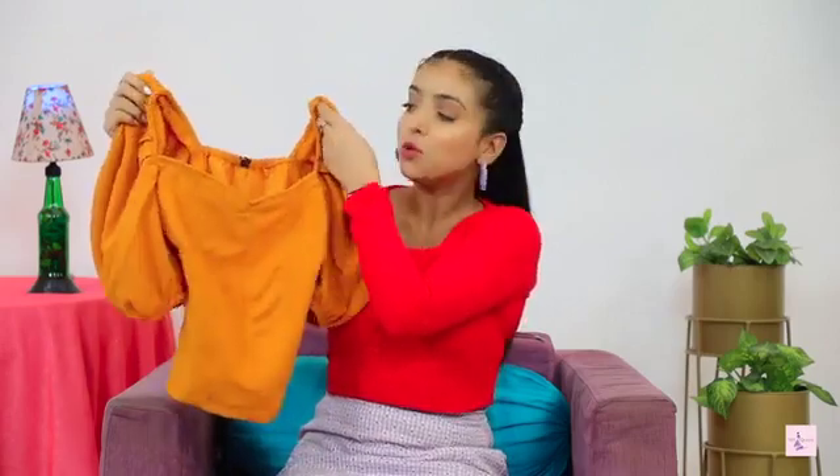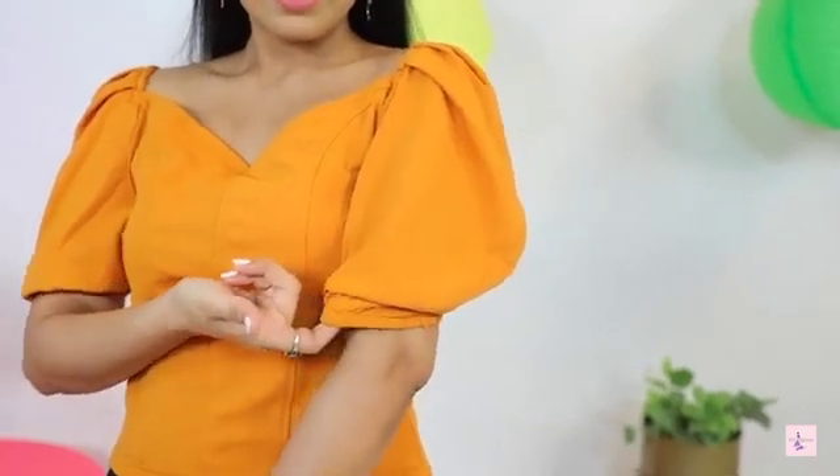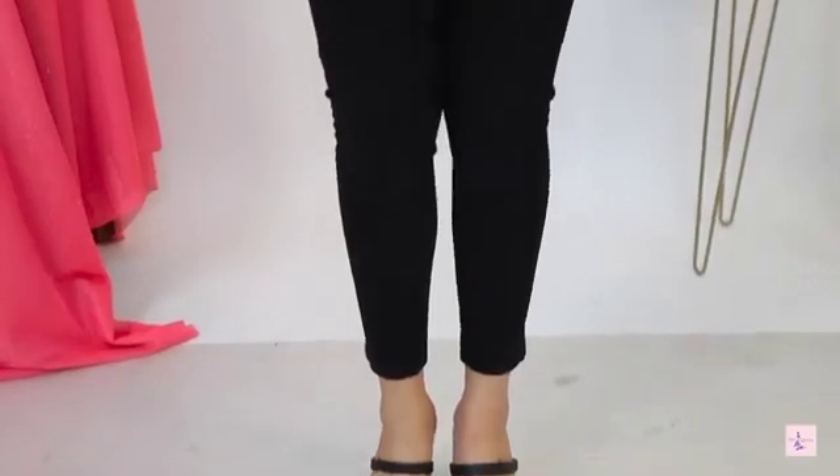Now this next top is the muster top. I think this top is $3.99, and for that price the quality is fine. Now I will show you the next top.